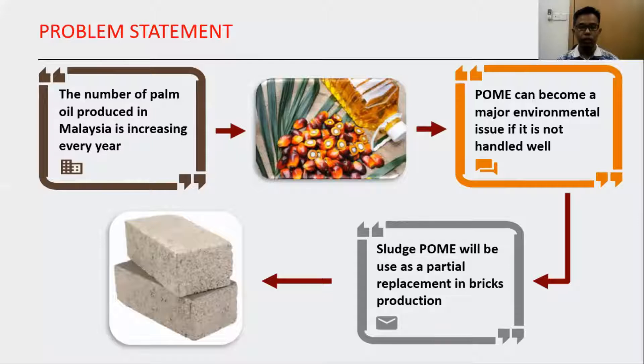This research comes from the problem of the increasing palm oil production in Malaysia every year. As the amount of palm oil increases, the amount of POME also increases. If POME is not treated or handled well, it can become a major environmental issue. The solution to this problem is to use sludge POME as a partial replacement in brick production.